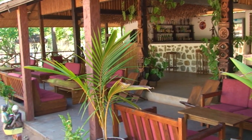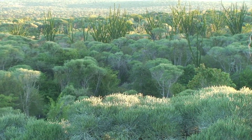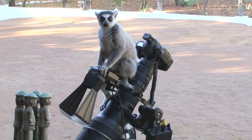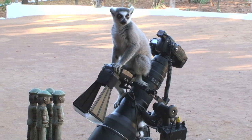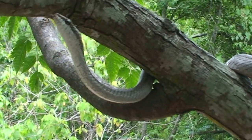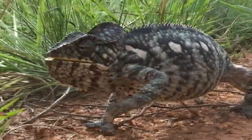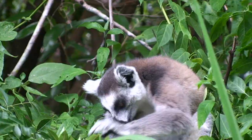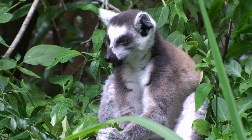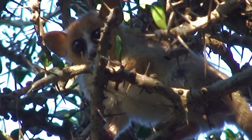Next stop, Berenti — an arid region of dry forest, sisal plantations, spiny forest, and lots of wildlife. There are many lemur species in the area, including these ring-tailed lemurs and the grey mouse lemur.